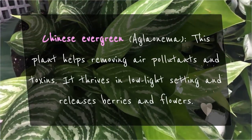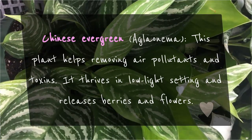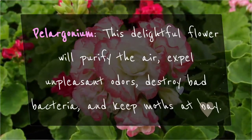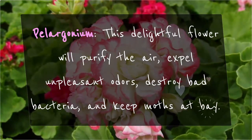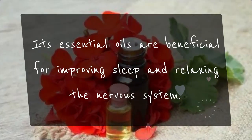Chinese Evergreen (Aglaonema): This plant helps remove air pollutants and toxins. It thrives in low-light settings and releases berries and flowers. Pelargonium: This delightful flower will purify the air, expel unpleasant odors, destroy bad bacteria, and keep moths at bay. Its essential oils are beneficial for improving sleep and relaxing the nervous system.